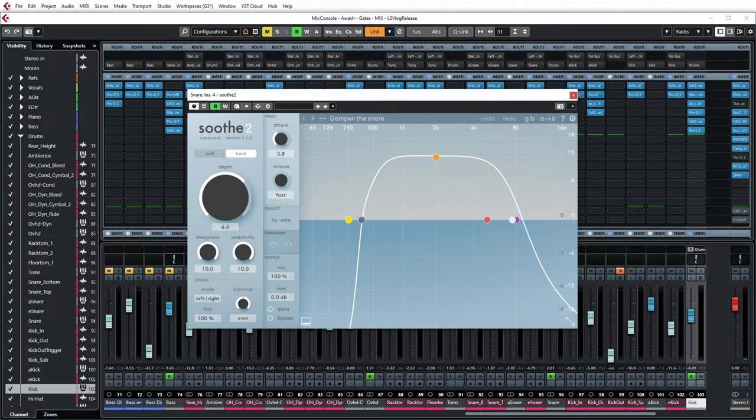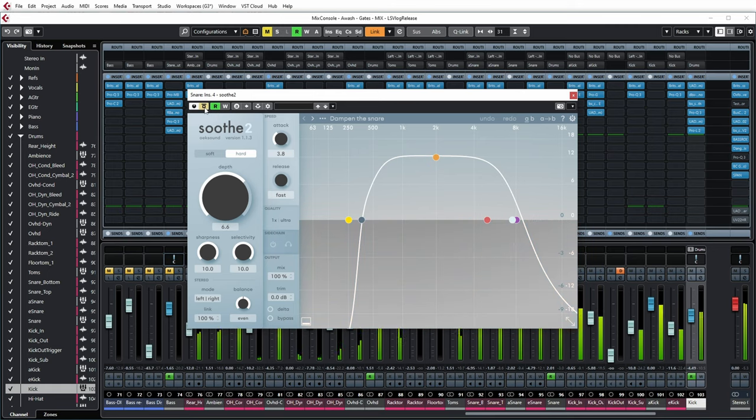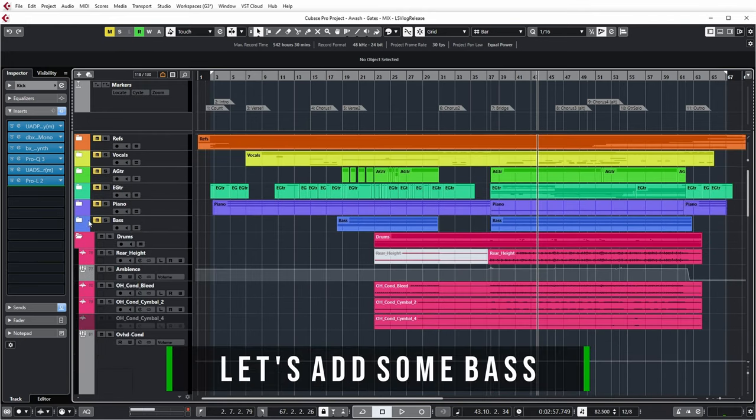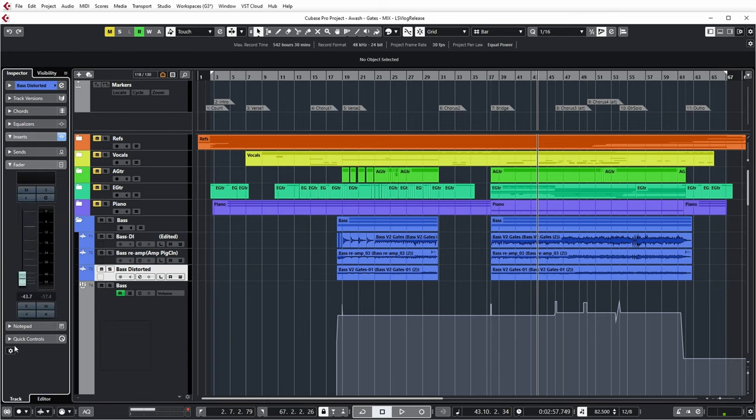Let's have a listen to the snare with and without Soothe 2 — yeah, to me it really improves the snare sound. Now next up, let's have a look at the bass. As you may have seen in the video about the bass guitar in this series, I received the bass DI track from our bass player, but then I also re-amped it through my camper, and I also made a completely distorted bass track, with the idea that I might add it later on in the more heavy part of the song to give it some extra impact. But in the end, the fader is way, way down, so actually the distorted bass part was not really used.